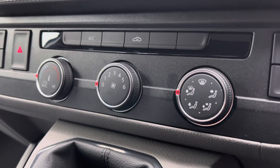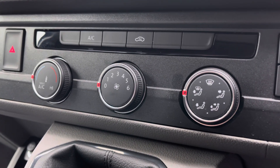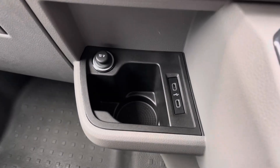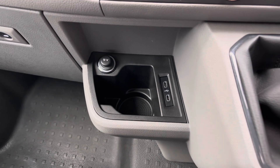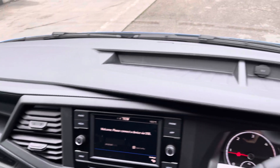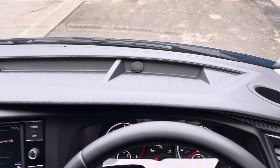Directly below your centre console is your electronically controlled air conditioning system, your manual gear stick, an additional cup holder with a couple of USB ports. And as we pan back around the dashboard we get another angle of those smaller storage compartments, perfect for any smaller personal belongings you may be taking with you.